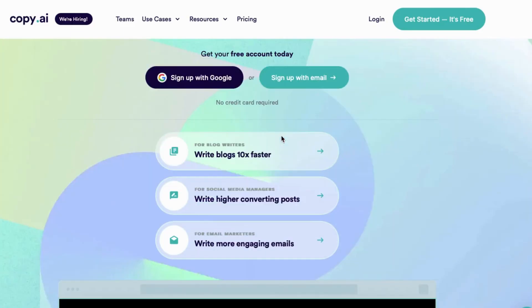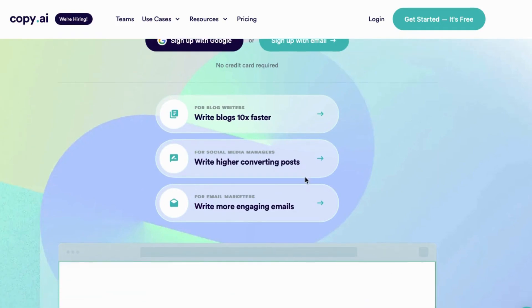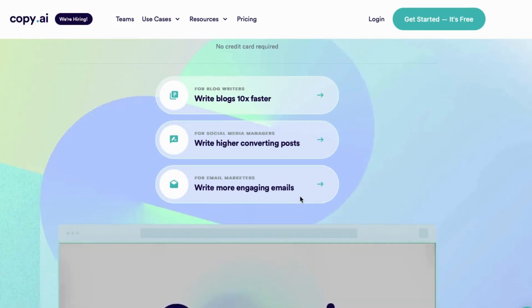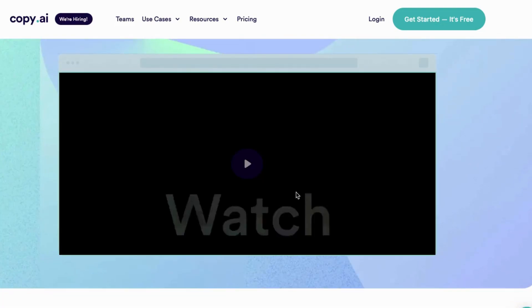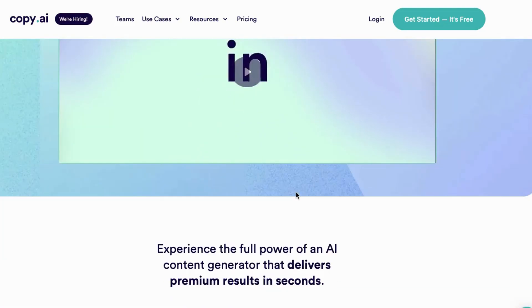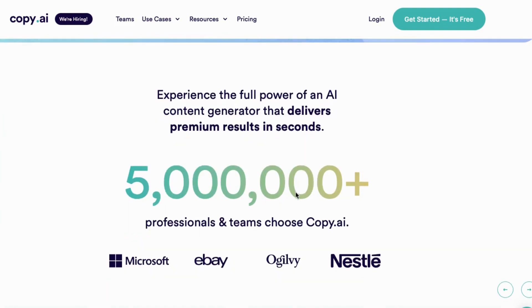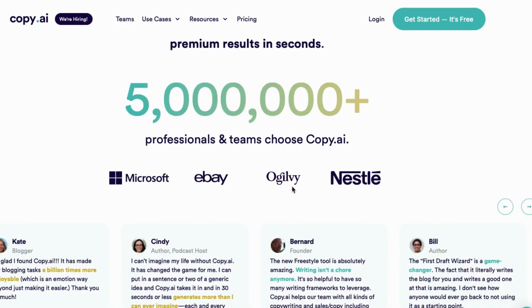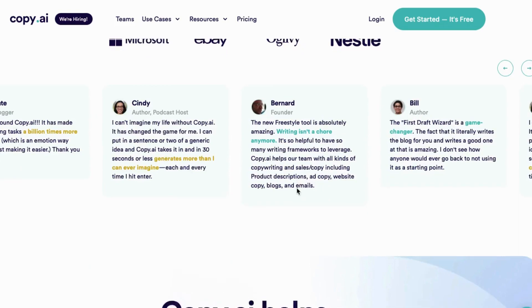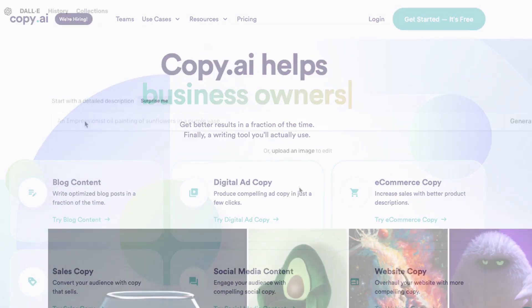Number 14: Copy.ai. Copy.ai is a tool designed for bloggers, social media managers, and email marketers. With Copy.ai, bloggers can write high-quality blog posts 10 times faster, social media managers can create posts that convert better, and email marketers can write more engaging emails that capture their audience's attention. Copy.ai uses AI to generate high-quality writing suggestions, allowing users to focus on their content's messaging and tone, rather than spending time on the writing itself.